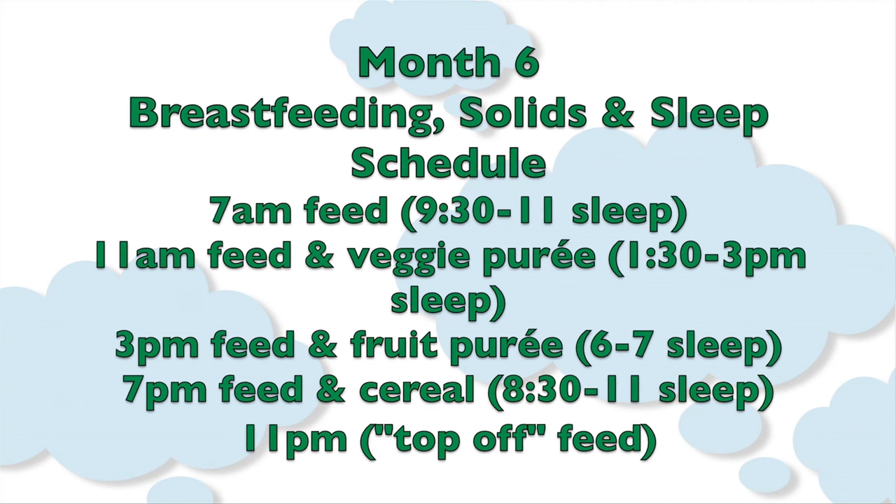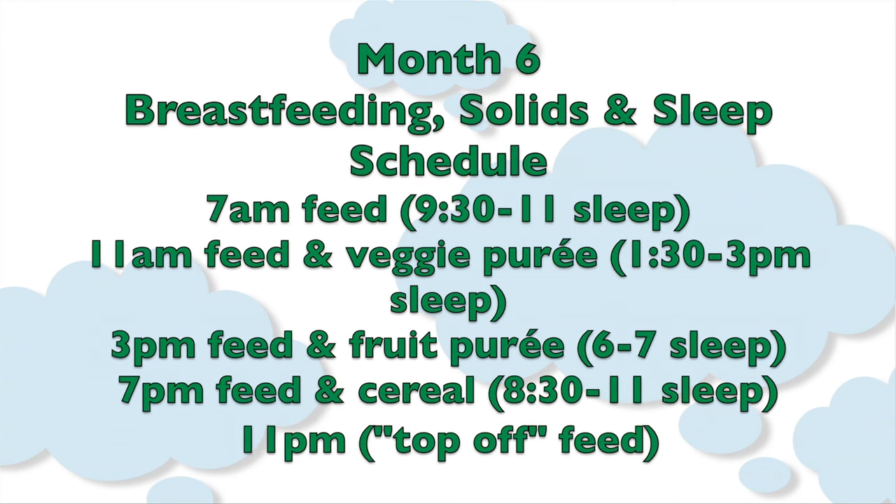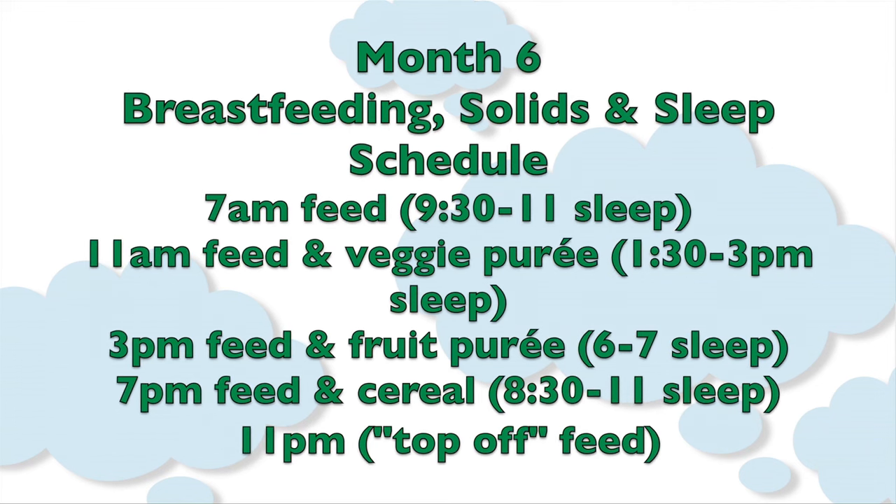7 p.m.: feed, then rice or corn cereal mixed with breast milk. Put your baby down to sleep from about 8:30 to 11, and at 11 p.m. give your baby the top-off feed.